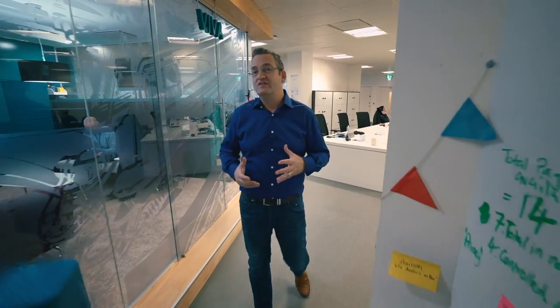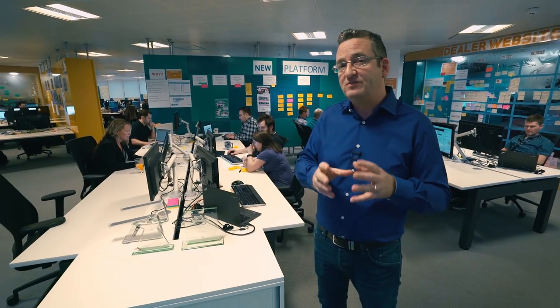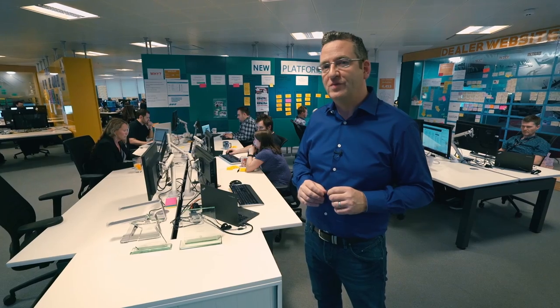Since the 1990s, we've been building and supporting websites for over 4,000 dealers in the UK. Our award-winning team are constantly testing, evolving, and designing new templates and functionality to ensure they deliver industry-leading speed and a great user experience.